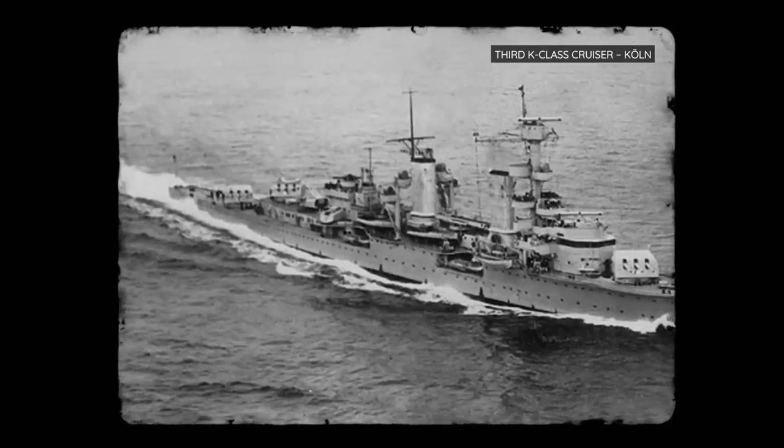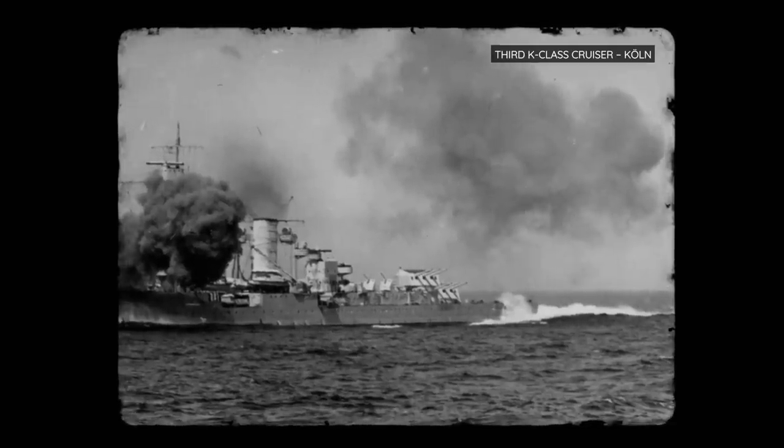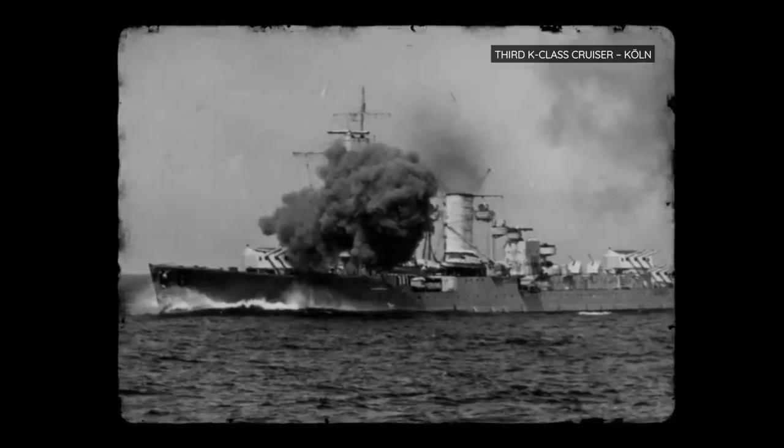The last K-class cruiser, Köln, fared much better, surviving until March 1945, when she finally succumbed to American bombs. Ultimately, major design flaws made these ships incredibly vulnerable to torpedoes and airstrikes.